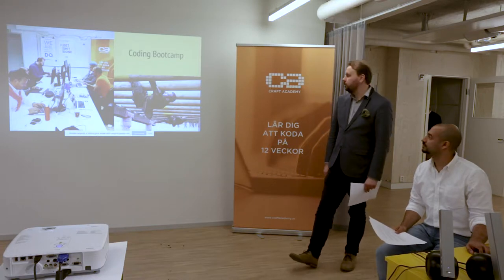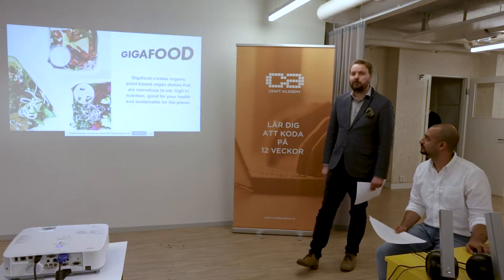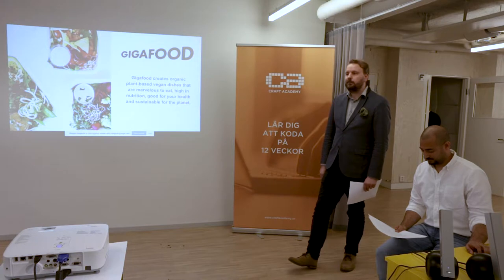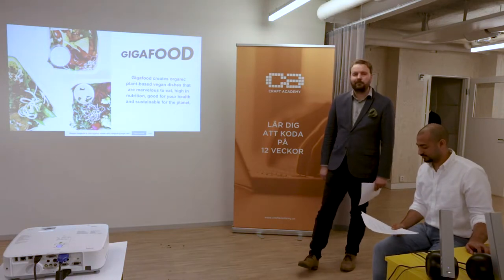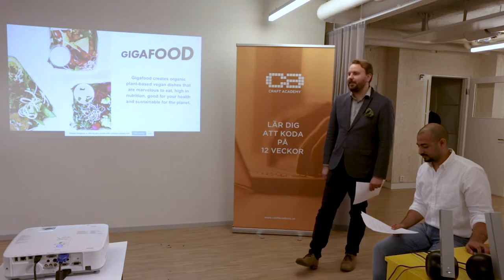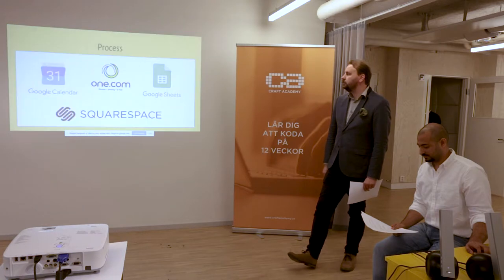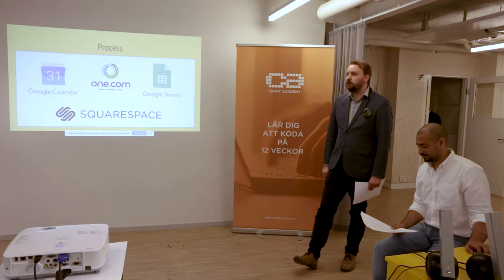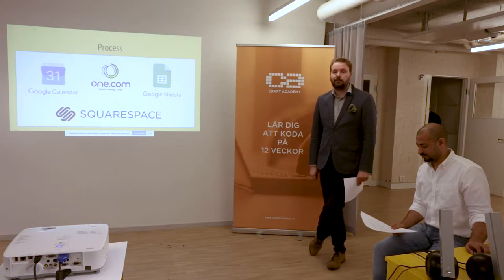We worked together with a company named GigaFood. GigaFood makes organic plant-based vegan food. They deliver breakfast, lunch, dinner, fika, and mingle buffets to businesses and organizations. They work from their own kitchen in central Stockholm where they make everything from scratch.